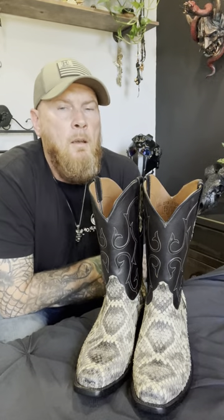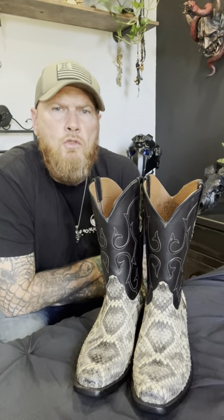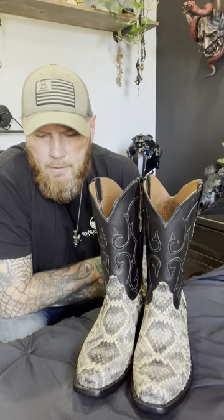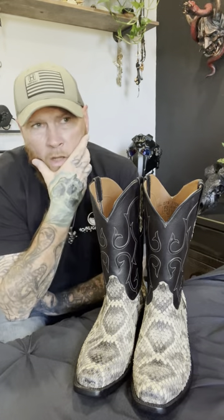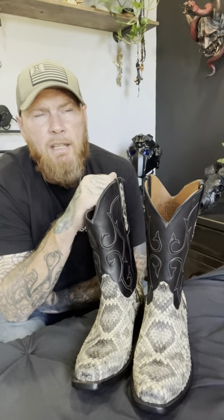Hello YouTube, I want to do a quick video on my Blackjack rattlesnakes. If y'all have watched any of my previous videos, you know that I've had these on order for a couple months, and while trying to get some rattlesnakes I got into boots again.